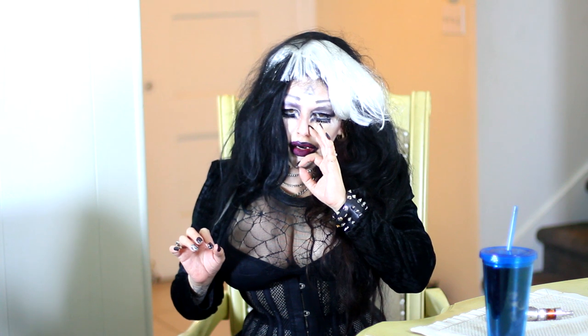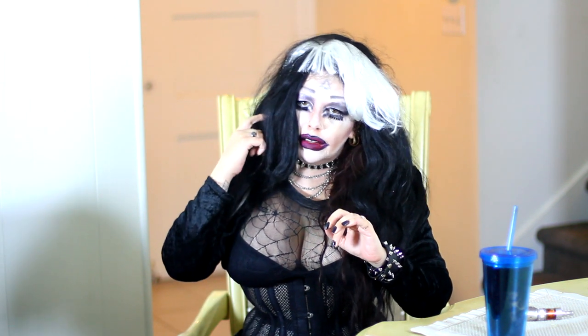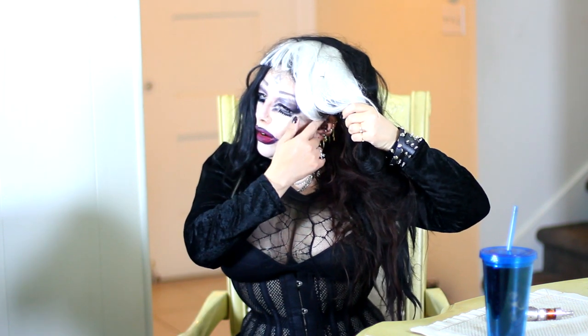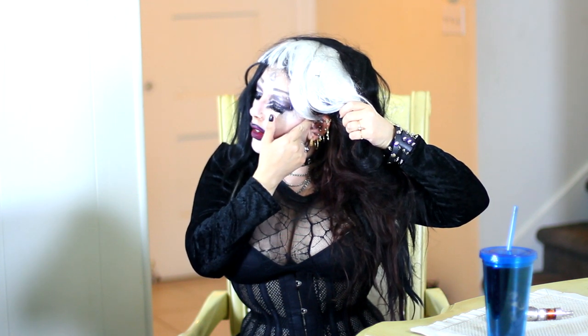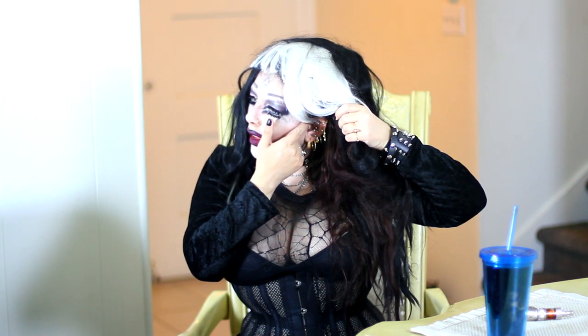I've had no problems with my nose. My industrial is still healing, my forward helix is still healing, and my rook is still healing. But everything else — with that big heart and the black one, it's a little silver one — you really have to get up in there to see it. But yeah, I did get a rook piercing.